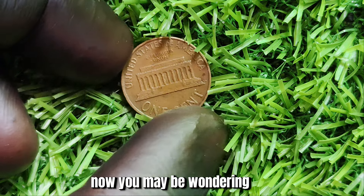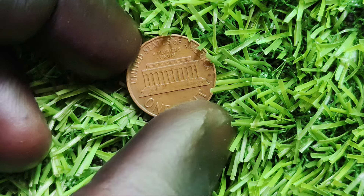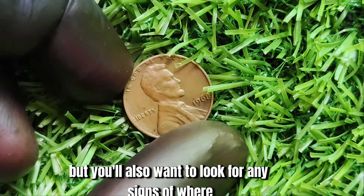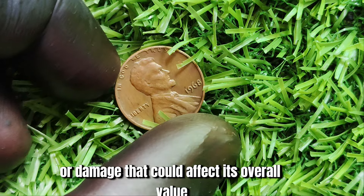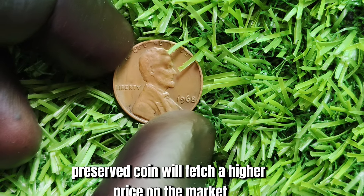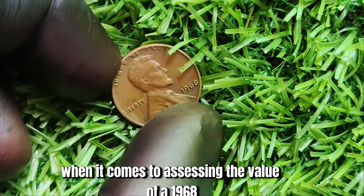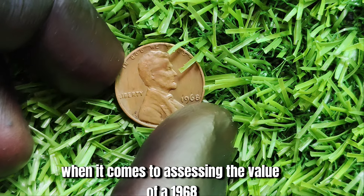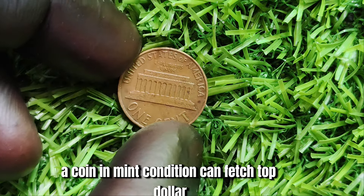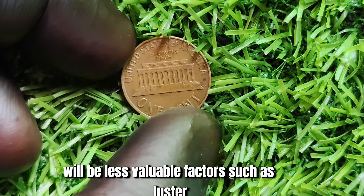You may be wondering how to identify a 1968 No Mint Mark Lincoln penny. The absence of the mint mark is the most obvious clue, but you'll also want to look for any signs of wear or damage that could affect its overall value. A well-preserved coin will fetch a higher price on the market, so keep an eye out for any imperfections that could detract from its worth. When assessing the value, the condition of the coin is key — a coin in mint condition can fetch top dollar, while one with wear and tear will be less valuable.